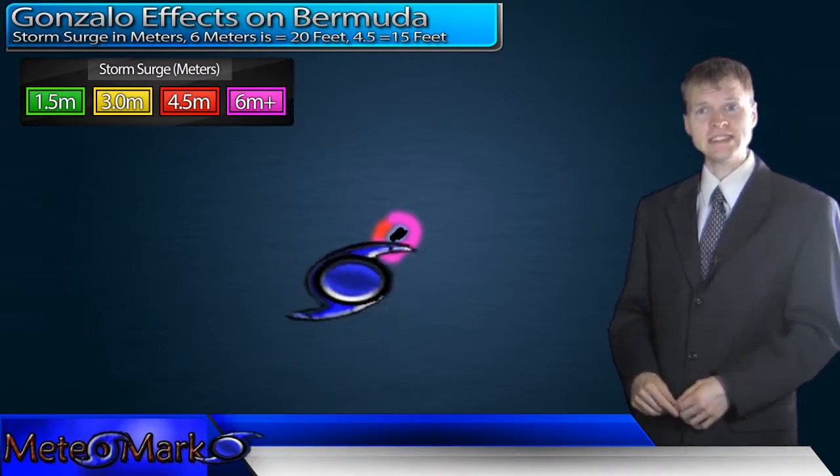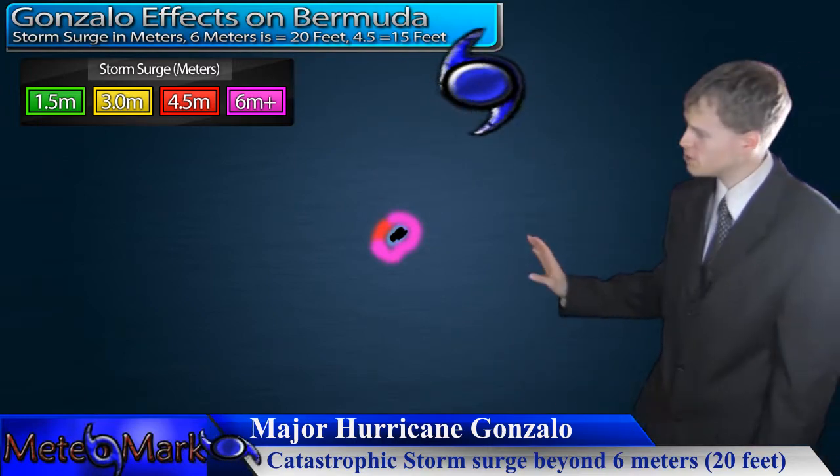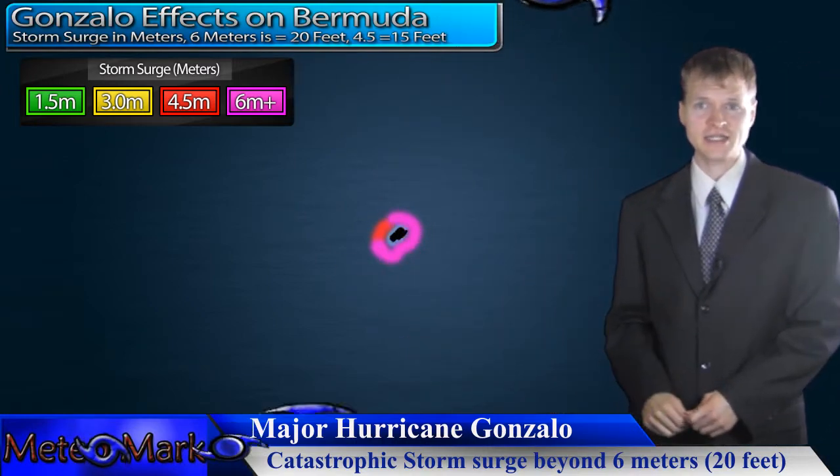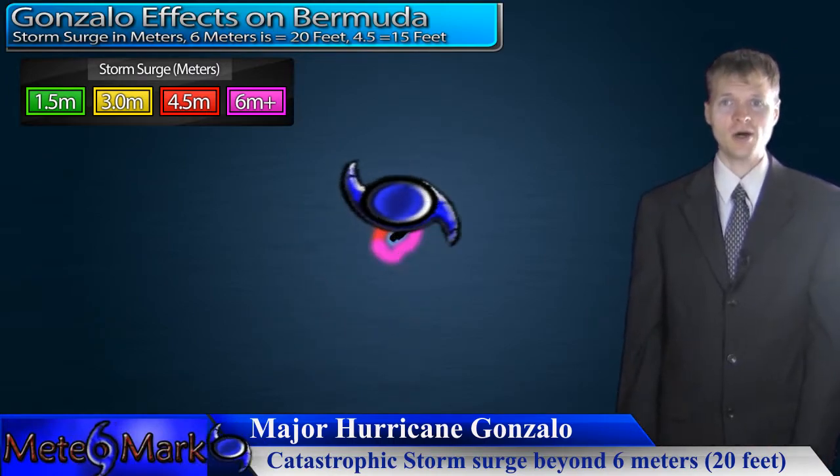Now, it will make a big difference which side of the storm Bermuda is on — whether it be the western edge of the storm or the eastern edge. It would be better if it was on the western edge of the storm. However, this storm could potentially pass either right over the island of Bermuda or just west of Bermuda. So this has to be taken into account and further trends will be monitored here at MediaMark.